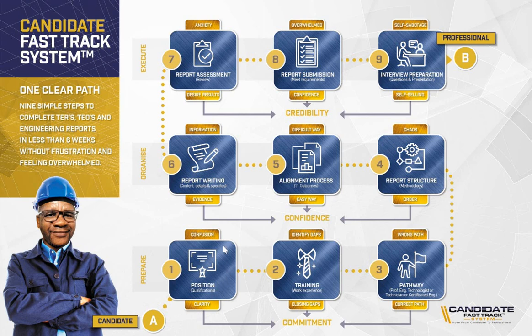In this process we begin with step number one: when you want to register with ECSA, the first thing is to determine your position — where you are. This talks about your qualification. You need to have your engineering qualification obtained at a university in South Africa. In this step we are looking at whether you have a BSc, a BEng, a BTech, or a National Diploma. We also determine whether you have the minimum years of experience post your qualification. Those are the two important criteria. The transformation on this step is to move you from confusion to clarity in terms of what the requirements are.